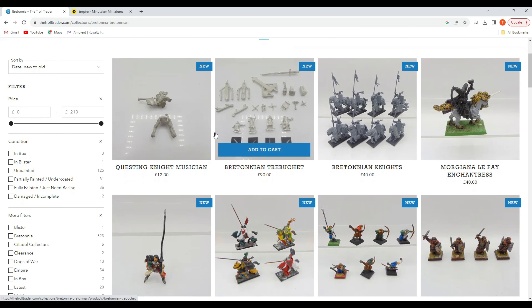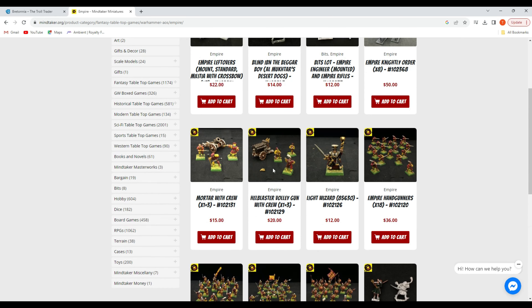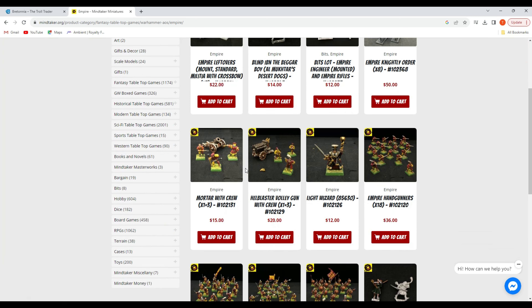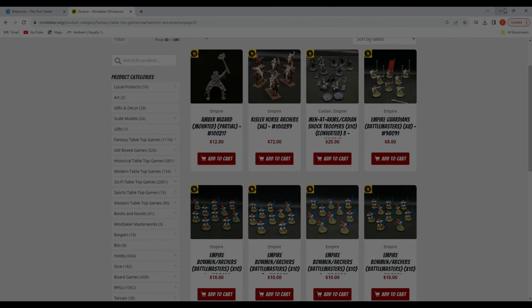So I wanted to share a website for those of us on this side of the pond. MindTaker.org is a used miniature shop located in the Pacific Northwest. Their prices are great and they usually have a pretty good variety — they get new stuff in every week. Right now they don't have a lot of Bretonians, that's why I'm taking you to the Empire page, but you can see they have a lot of figures here. Unlike Troll Trader and eBay, their prices are usually pretty fair for used miniatures. It's definitely worth getting on their email list. The Bretonnian stuff doesn't last very long, but if you stay on top of it you can find something really nice.